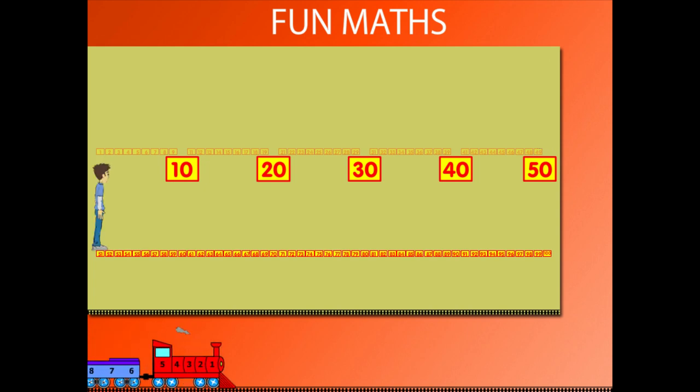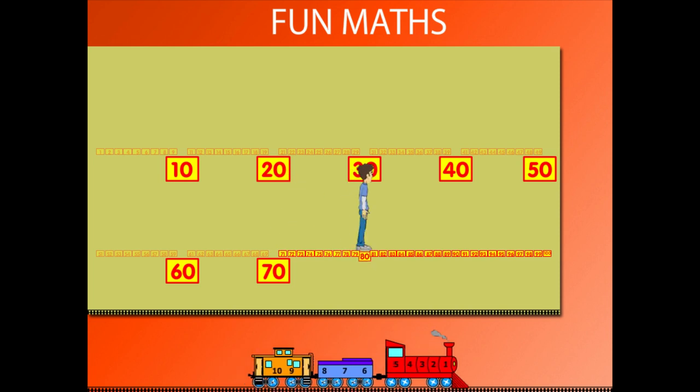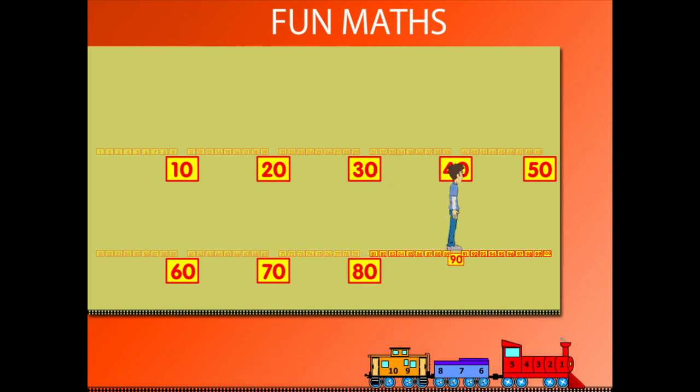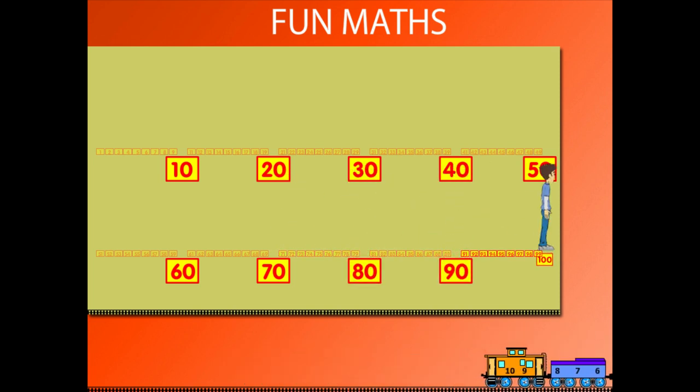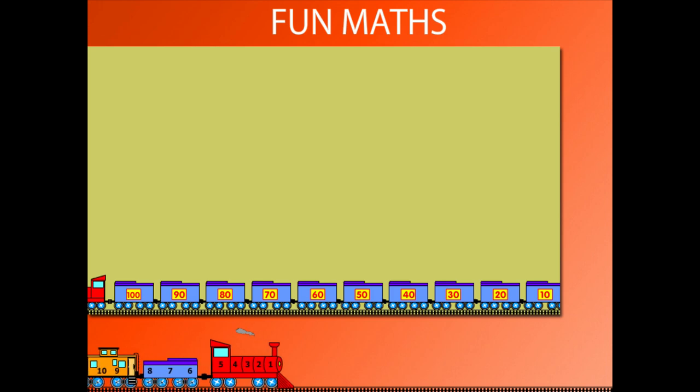He moves on the blocks below and moves to 60, then 70, then 80, another 10 to 90, and finally 100. The train below carries the 10s in 10 wagons, each carrying 10 blocks.